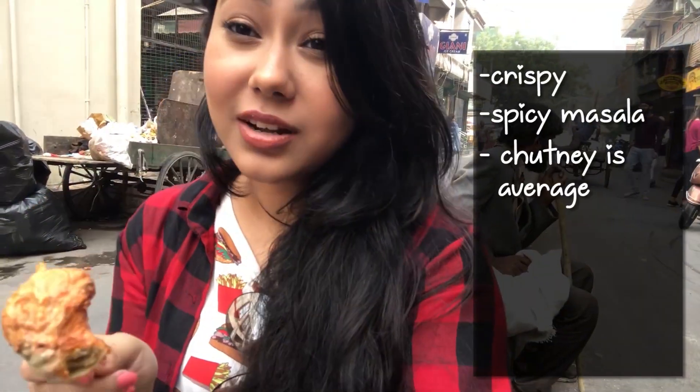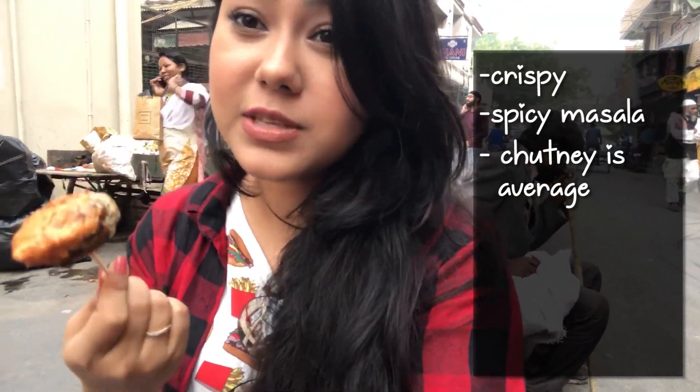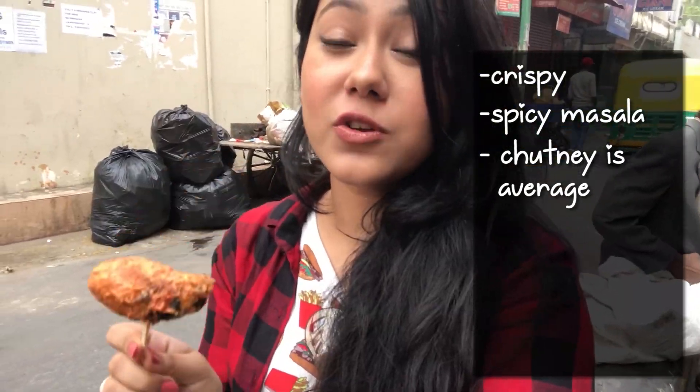The momos here at Thunderstrike are crispy and full of masala. The chutney is not so spicy, so it's good for those who can't handle a lot of spice — just like me. Also, for those of you who are vegetarian, there are a lot of veg options: soya chaa, soya momos, veg momos, and a lot of variety.